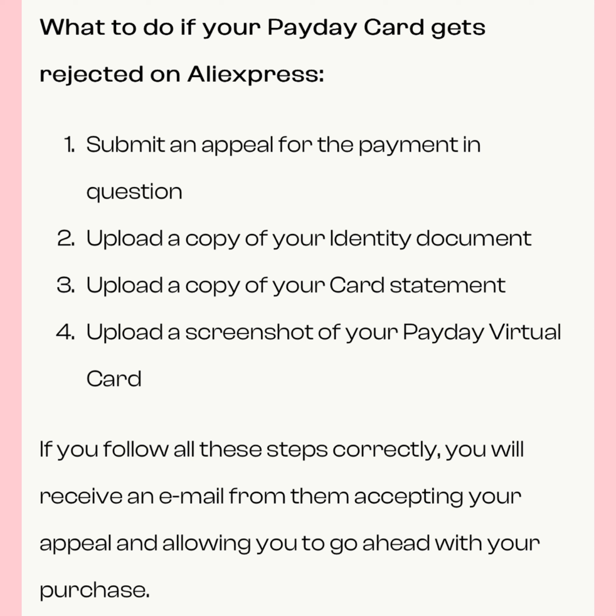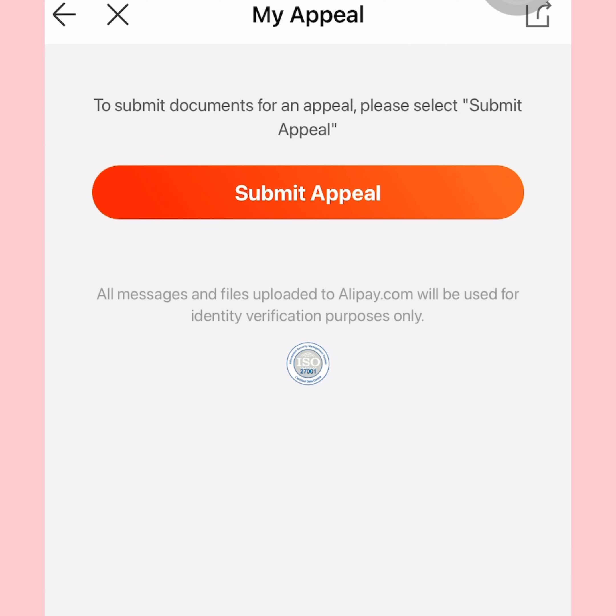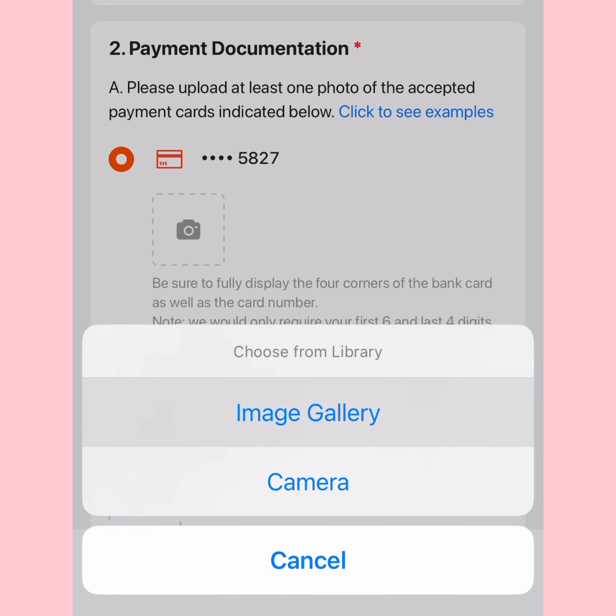After you put in your card details and your payment fails, press 'Submit Appeal.' This will take you to a different website. When you get to that website, tap on the privacy notice and accept it, then start uploading your proof of identity.